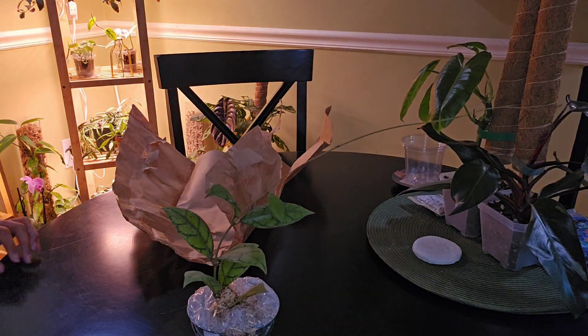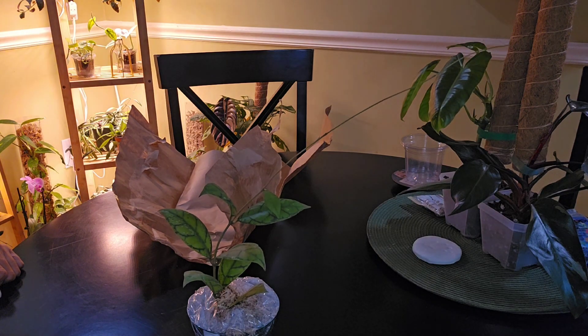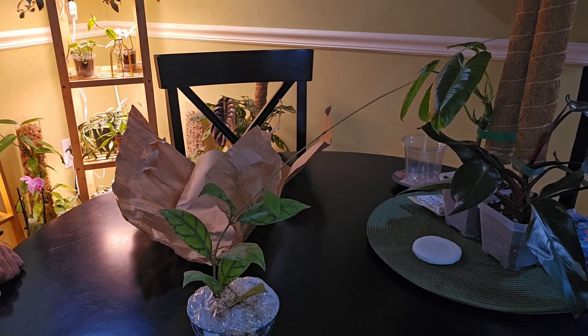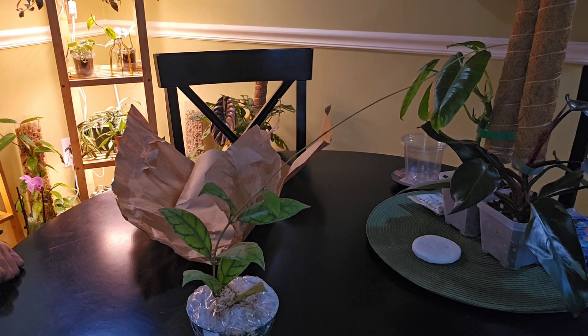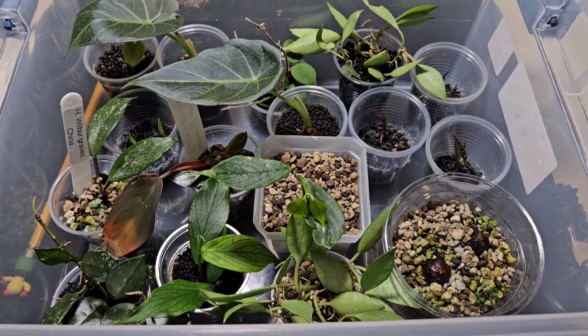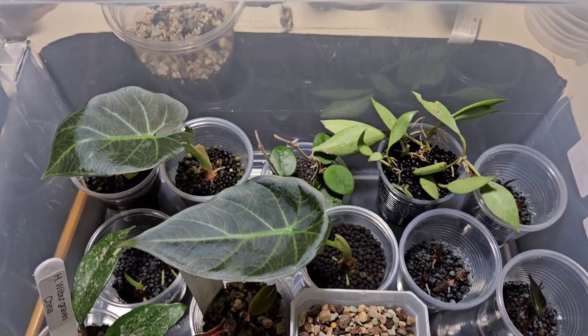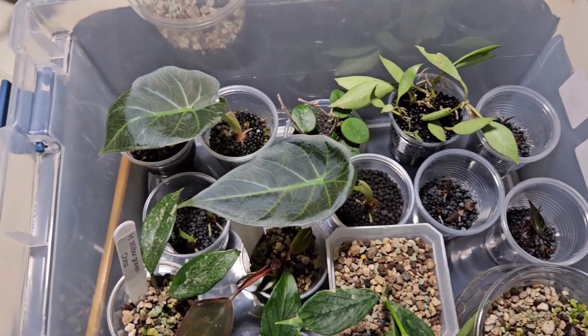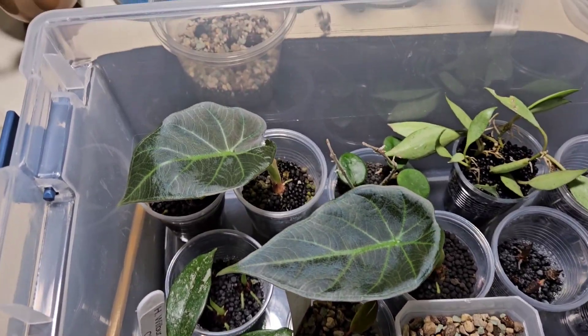I wanted to show you guys something else, so let me take the camera off this stand and take you over to my prop box. I want you to see what I saw this morning — it's beautiful, everything's coming along nicely. Okay guys, so here we are in my famous little prop box.